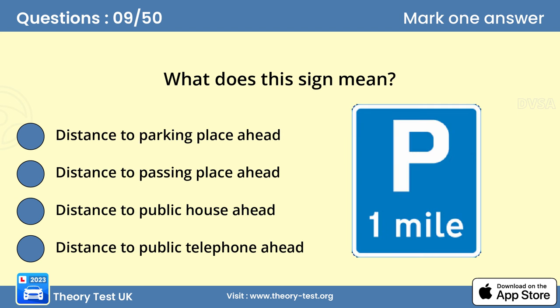Question 9: What does this sign mean? Answer A: Distance to parking place ahead. If you intend to stop and rest, this sign allows you time to reduce speed and pull over safely.